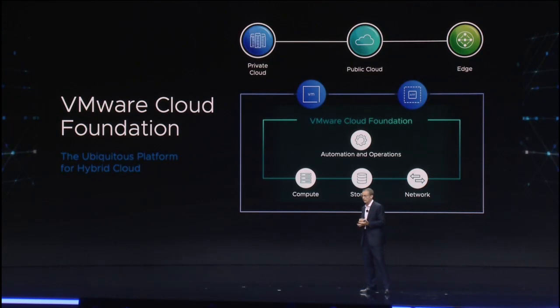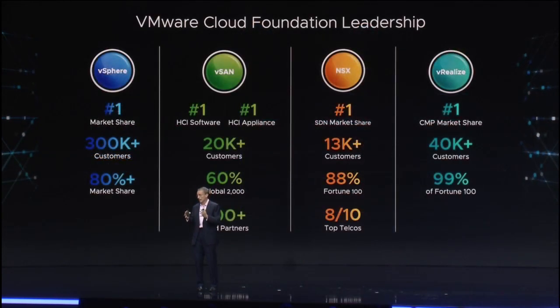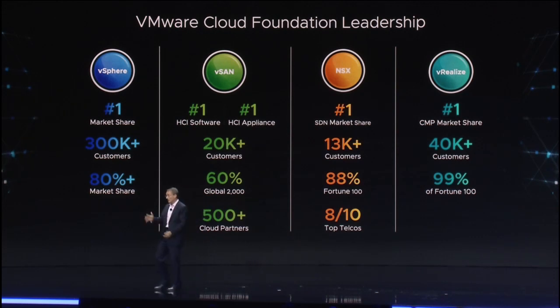Let's click into hybrid cloud a little bit more carefully. VMware Cloud Foundation is the platform for hybrid cloud. This is how we provide consistent infrastructure and operations. This is the cornerstone for data center, cloud, and edge. And VMware Cloud Foundation, simply put, is based on the best ingredients on Earth.